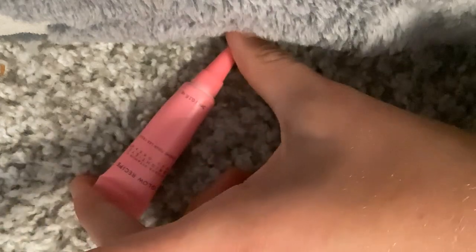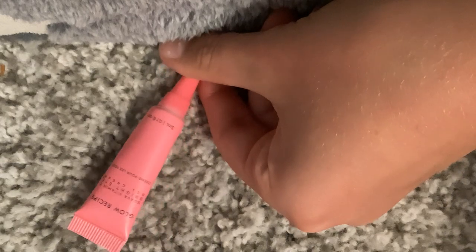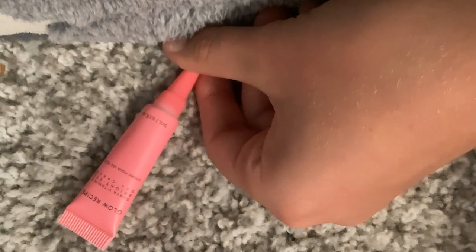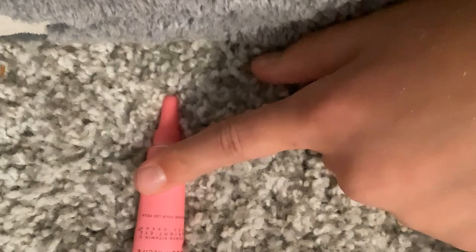This is more Glow Recipe — it's a Guava Vitamin C brightness and eye gel cream. It's really good. I haven't used this one as much as the others. It's a tiny, tiny tube and I'm almost out of it, even though I've only used it like twice. I need to get a bigger tube of this — putting that on my to-do list.